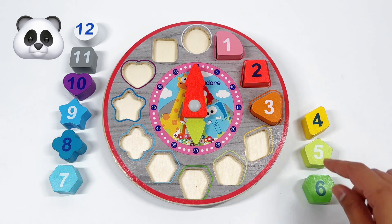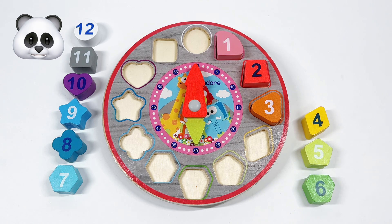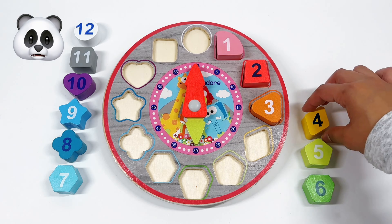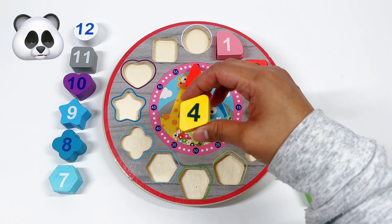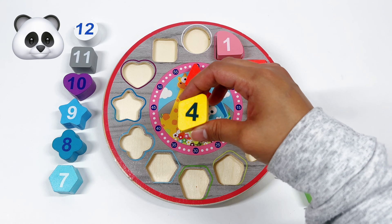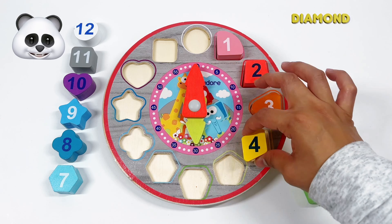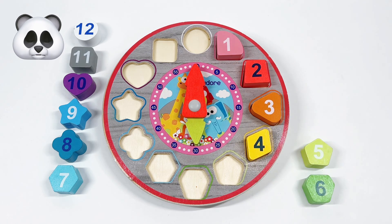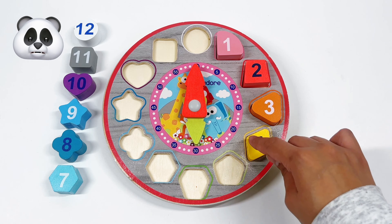It's a yellow diamond. My next number is number 4. And what shape is number 4? That's right! It's a yellow diamond. The diamond has 4 corners. We have 1, 2, 3, 4.